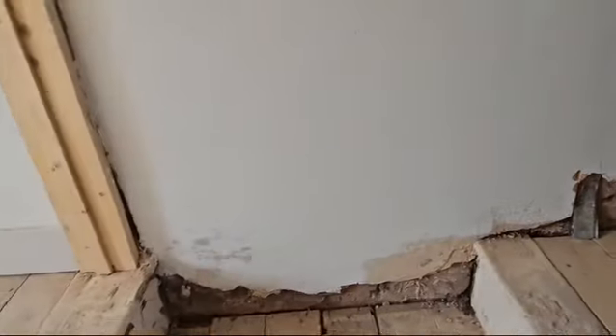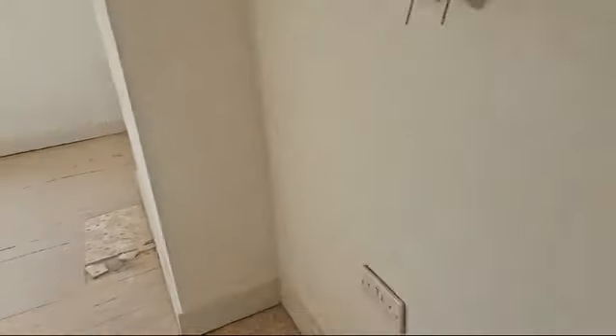I'll just have a quick look upstairs. Plumbing and heating engineers are coming early part of next week. Nothing much to report up here — again, all the door casings have been done now.